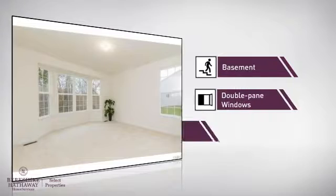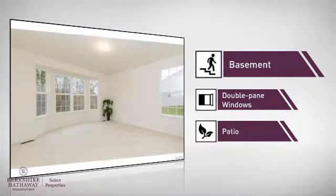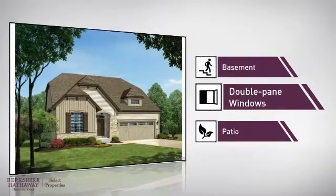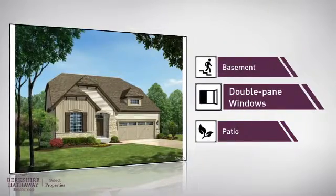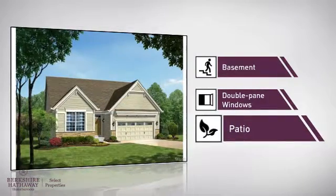This home also features some other great amenities, like a basement — whether you need the extra storage space or somewhere to build your rec room — double pane windows for better insulation and a more energy efficient home, and a patio, giving you some extra outdoor space for dining, recreation, and more.